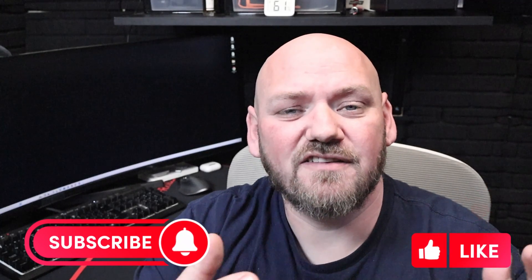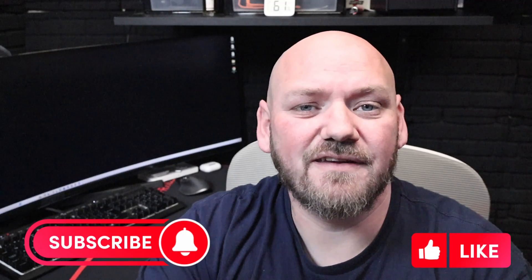Don't forget, if you like the content, if you like the channel, please consider subscribing, liking it, and throw me a comment.